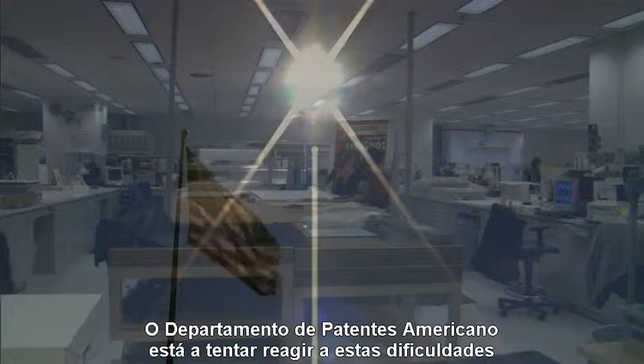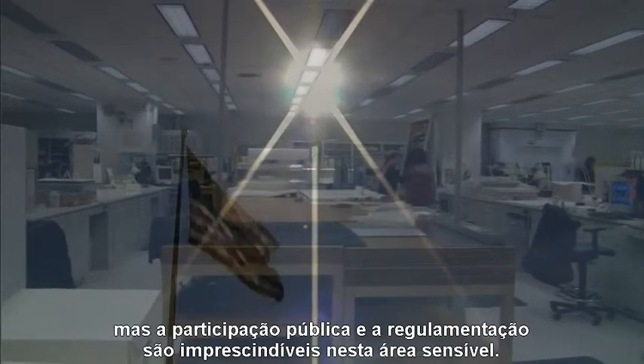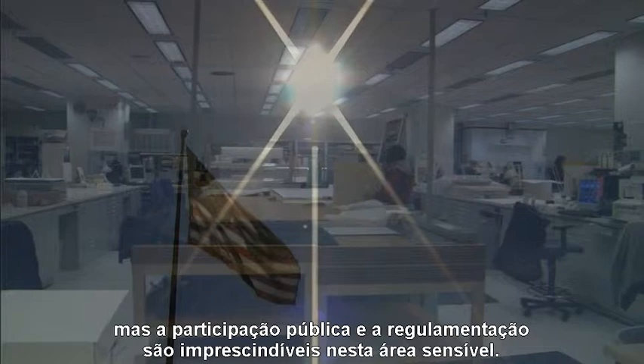The U.S. patent office is trying to react to these difficulties, but public knowledge and oversight is a must in this sensitive area.